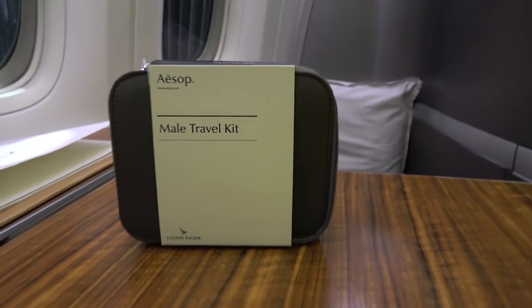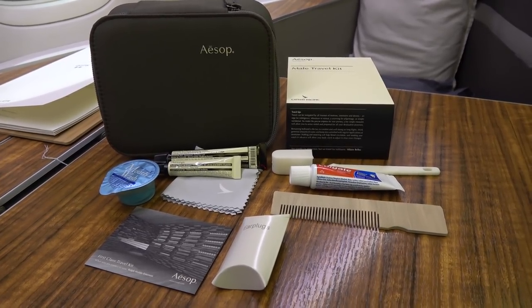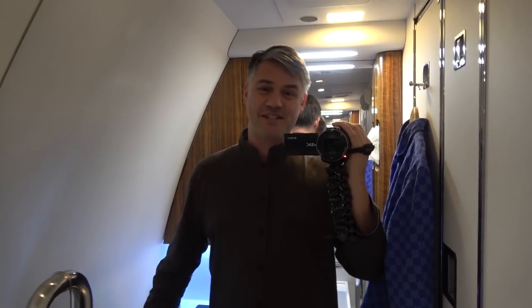The Cathay Pacific first class amenities kit is provided by ASOP. The case itself is a nice practical design and it's filled with everything you'd expect. Regular viewers will know my love of in-flight pajamas — they just make the flight far more comfortable, you get a better sleep and they keep your clothes fresh and crease-free. You've got your own decent-sized closet to hang your clothes in. These are the Cathay Pacific first class pajamas. Very, very comfortable — I've worn them all flight and they come with matching slippers.